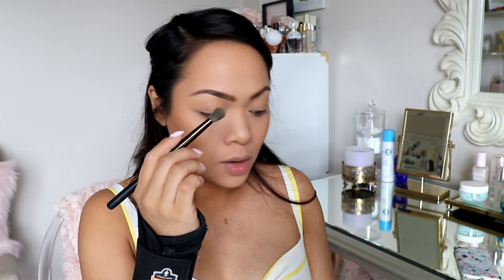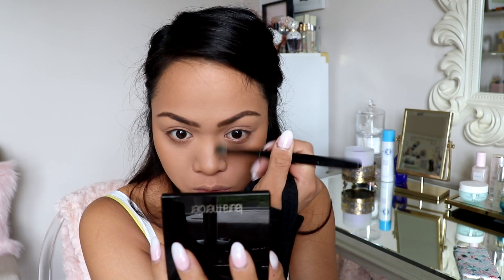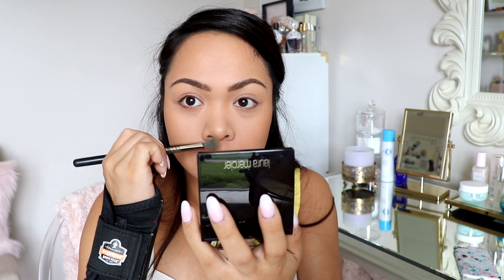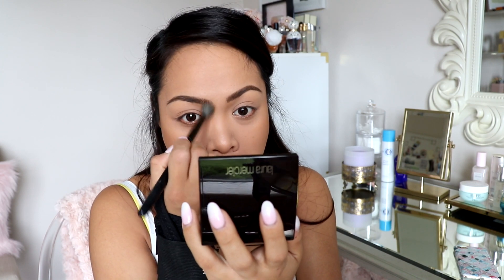I'm going to contour my nose. I just take a fluffy liner brush and the same Laura Mercier bronzer — since it's matte I can use it on my nose. I start right here and kind of bring it up to the brows, then go down the sides of my nose just to make my nose look a little bit slimmer. I do have a big flat nose — like the Filipino nose.